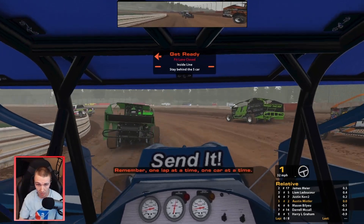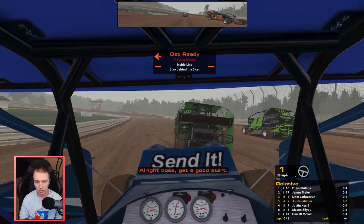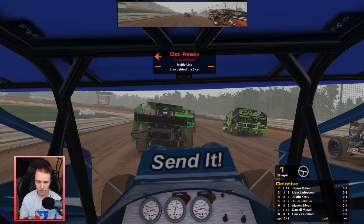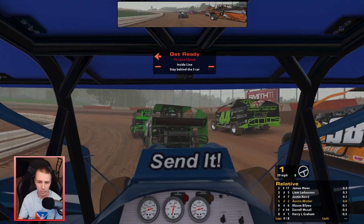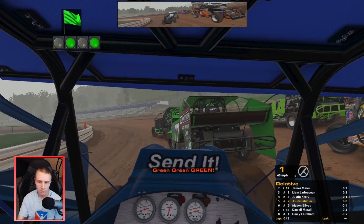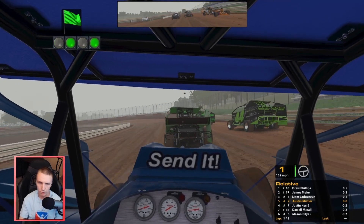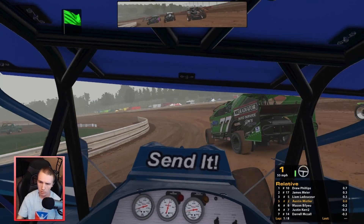That would have been a much better start for us for this heat race. Pace car goes off on the back stretch, so there's a long way until we go actually green in 3 and 4 - coming off 4 quickly it gets to green. Had a good start there, got to 4th real quick, hopefully we don't get run over.